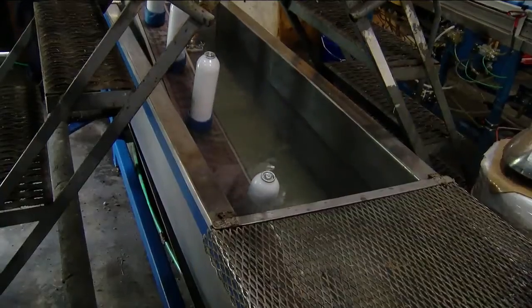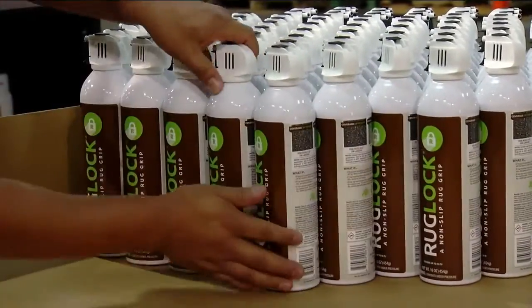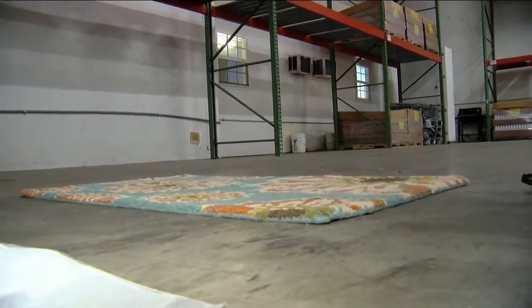After several quality checks, their RugLock name makes it on the can and makes moving a thing of the past.